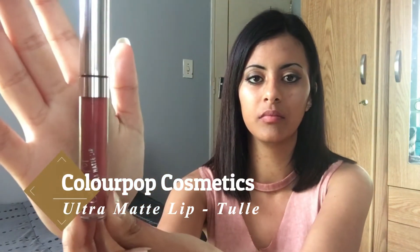The next international brand I bought is Colourpop, from the Ultra Matte Lips range, and the shade is Tulle — I'll leave it in the description below. This is my favorite color of all time — I will not trade this for anything because this color is literally perfect for any occasion, any outfit, any style.